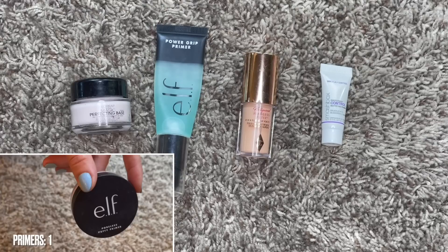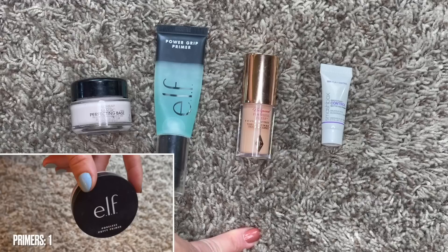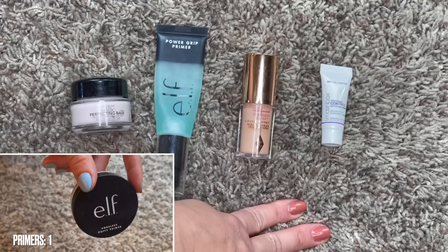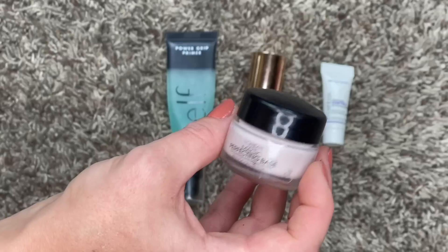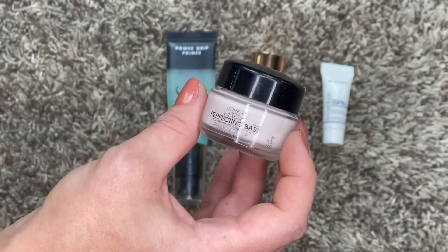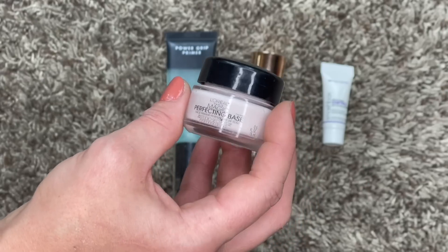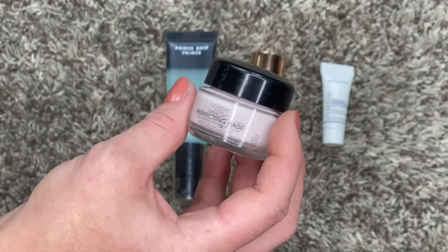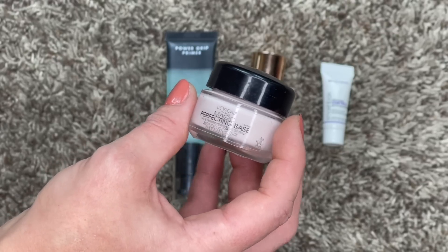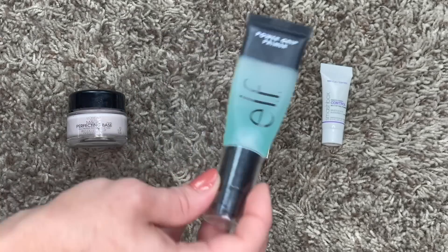I'll have a picture-in-picture in the lower left corner of all my different categories from last year so you can compare them visually. This is my primer category - last year I had just one primer, which was pretty surprising. I've since finished that primer and now have four primers in my collection, which is more than I would like, but they're all serving different purposes so I'm not really mad about that.